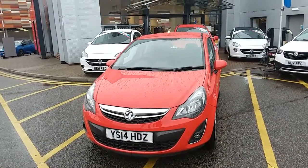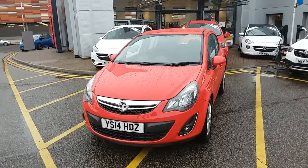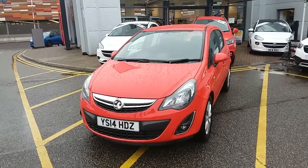Welcome to our 2014 Vauxhall Corsa Excite. This car has a 1.4 litre petrol engine which produces 101 brake horsepower and runs around 51.4 miles to the gallon.